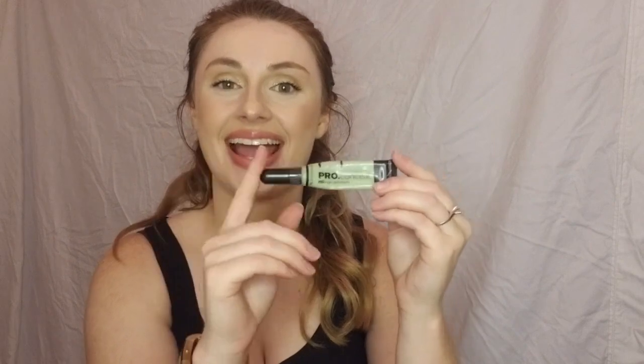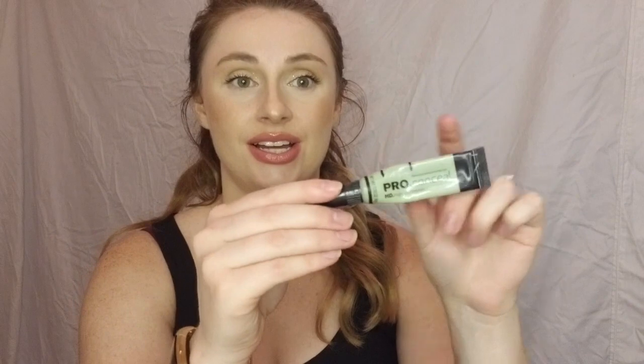Next one is from L.A. Girl — it's one of the pro color correctors. I'm going down with it just like the other products, so this is where we were to start and this is where we are now. This is a pretty big leap. There was an air bubble, but there's not a lot left in it and I really do like this color corrector.